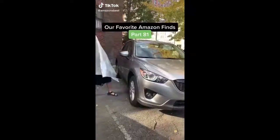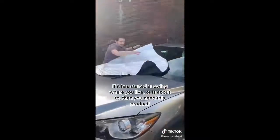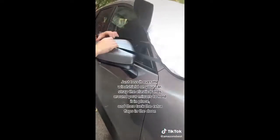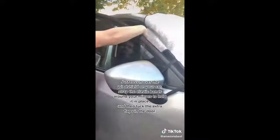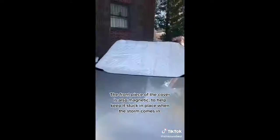Our favorite Amazon finds, Part 81. If it has started snowing where you live, or it's about to, then you need this product. This is a windshield snow cover and it's so easy to put on. Just toss it over the windshield, strap the elastic bands around your mirrors to hold it in place, and tuck the extra flaps in the door. The front piece of the cover is also magnetic to help keep it stuck in place when the storm comes in.